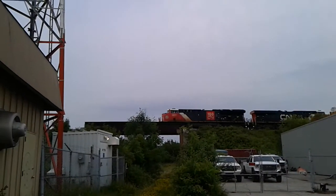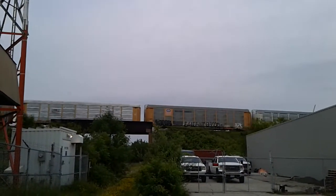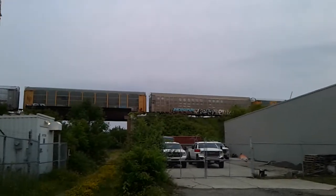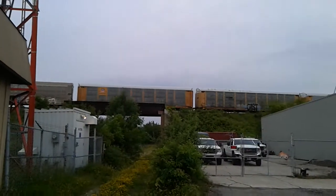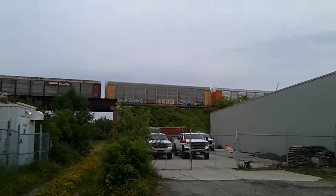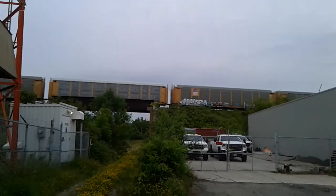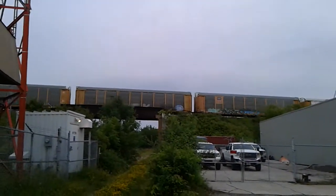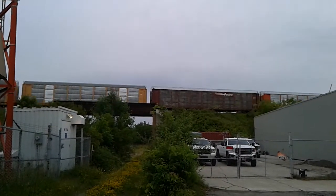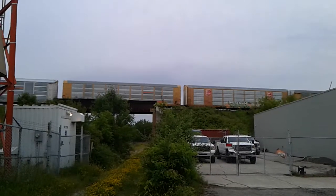It's got 100th anniversary — number 32. These are the same engines that I got on 394 today. Looks like the autoracks are empty, of course. Those engines were on 394 this morning.